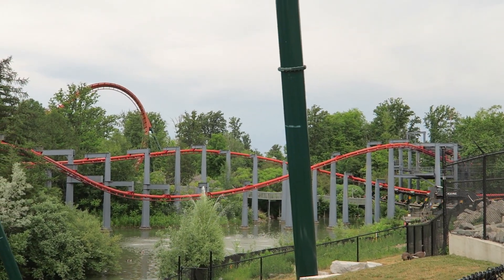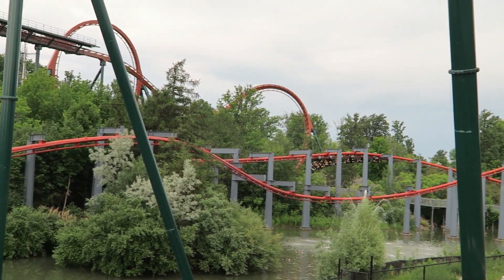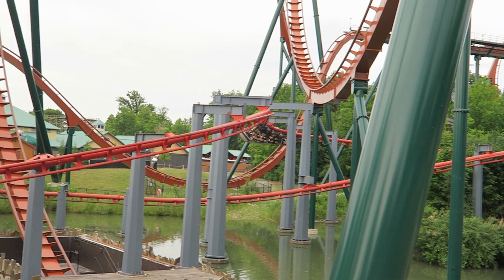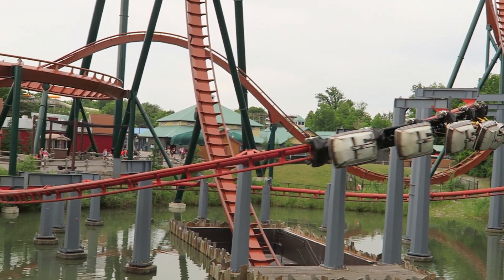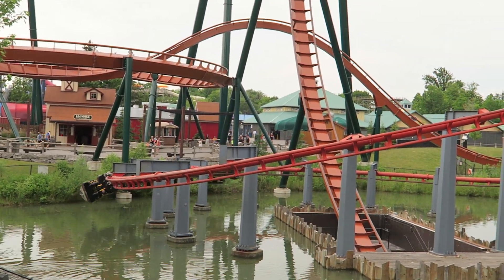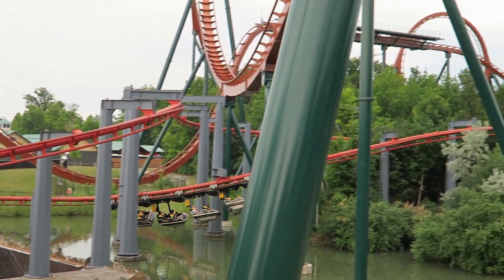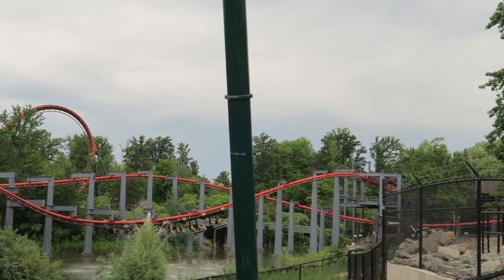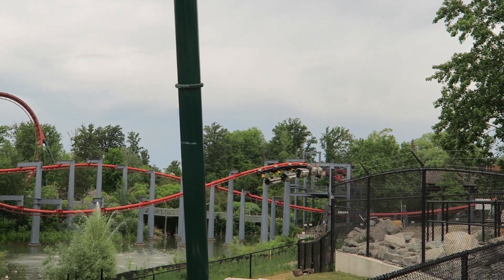So those are my thoughts on Vortex at Canada's Wonderland. What are your thoughts on the suspended coaster? Is it your favorite one that's still operating? Let me know down in the comments. If you enjoyed this review, I'd appreciate it if you gave this video a like and considered subscribing, because there'll be a lot more roller coaster and amusement park videos here at Canopy Coaster.